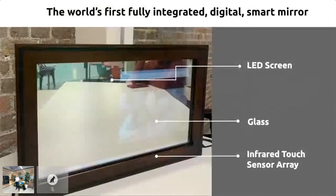How it works: we have an LED screen behind some custom-developed glass, and an infrared touch sensor array in front of it. It is truly the world's first fully integrated digital smart mirror. We looked around, couldn't find any similar patents, and managed to get our own.